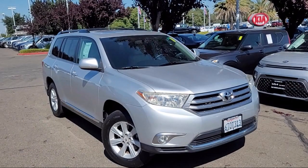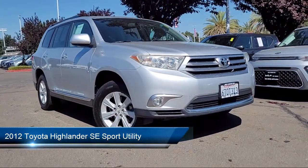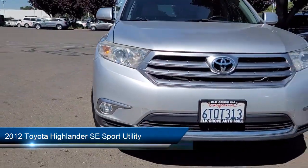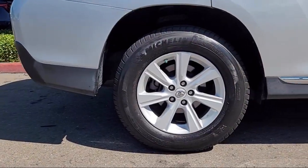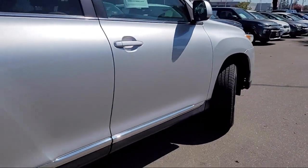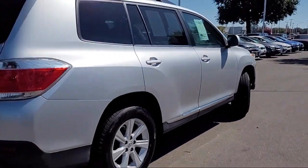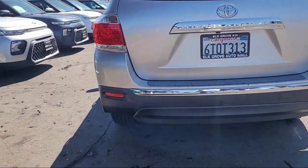Welcome to Elk Grove Kia and here's a look at another great vehicle from our inventory. It comes equipped with heated front seats, third row seating, rear view camera, Homelink universal transceiver, heated outside mirrors, keyless entry, power tilt and slide moon roof, black roof rails, roof rack, garage door transmitter, and much more.